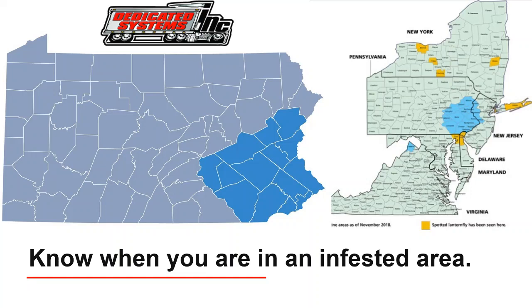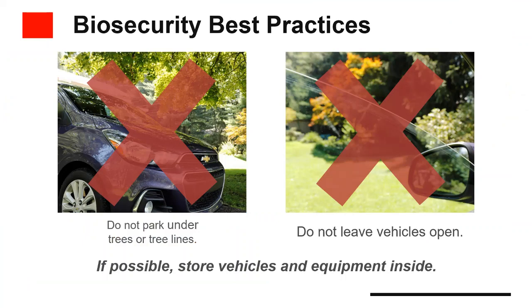If you live in or visit infested properties for work, be aware that you, your vehicle, and your equipment can harbor hitchhiking insects — check for them frequently. Do not park under trees or tree lines if possible, as Spotted Lanternflies tend to congregate in trees. Not only does parking near trees increase the possibility of hitchhiking, but the insects will coat anything below them, including your vehicle and equipment, with sticky honeydew.